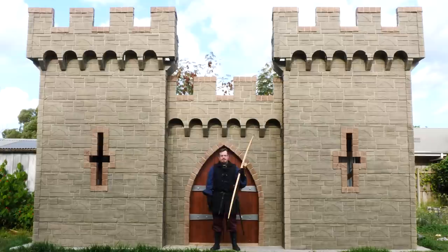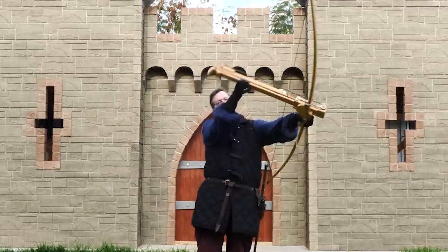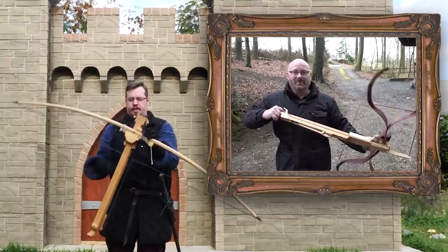Greetings, I am Shad, and I have a very special episode here for you, because I'm holding something particularly awesome. This is popularly known as the Instant Legolas, invented by a good friend of the channel, Jörg Sprave of the Slingshot channel. When I saw his invention, I was so intrigued by the benefits that would come out of this system.